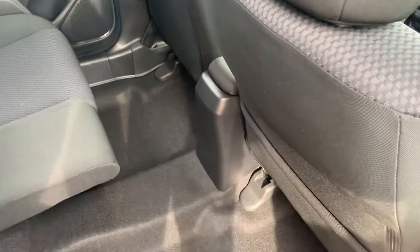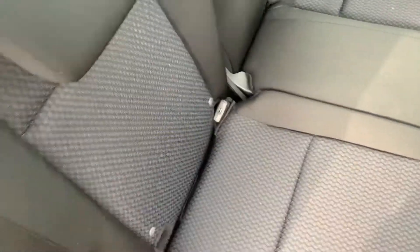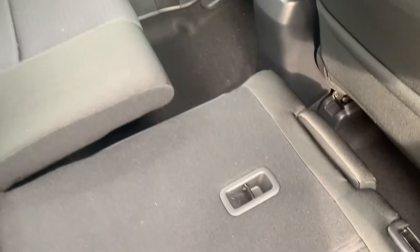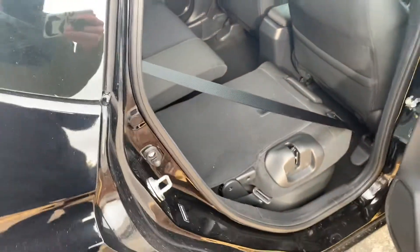You can fold it down as well — as easy as that. And it's also a 60-40 split. So if you want, just reach your hand in here and the seats will drop like so. Very versatile, one of my favorite vehicles.